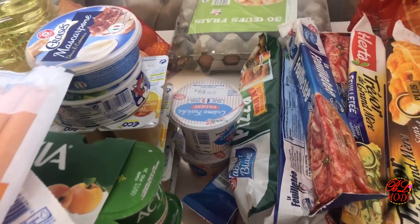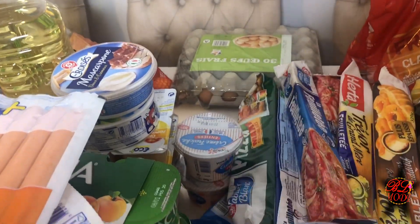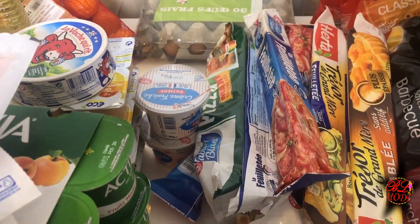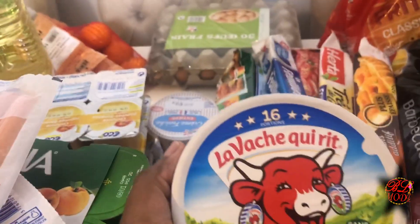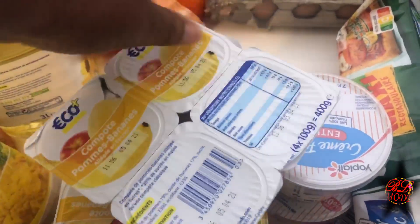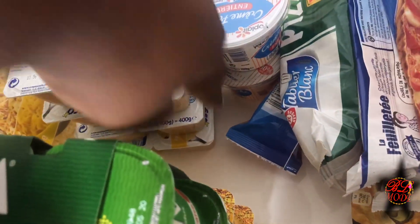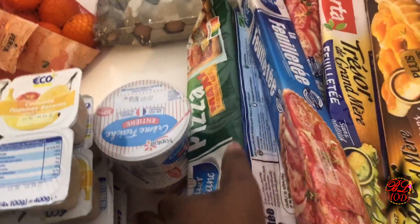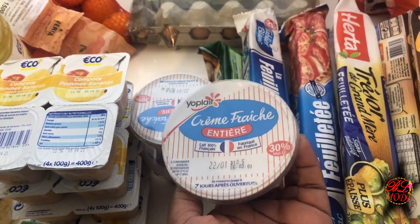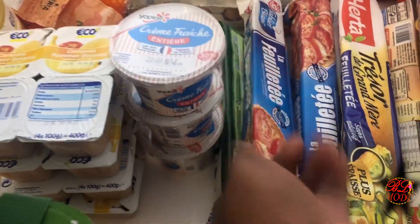On continue toujours avec les frais. J'ai de la mascarpone — j'en ai pris deux : une de 500 grammes et une plus petite de 250 grammes. J'ai de la vache qui rit, j'ai des compotes bananes et j'en ai pris quatre lots. J'ai pris trois crèmes fraîches de 190 g.